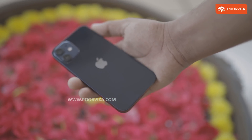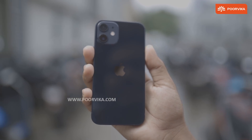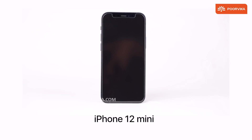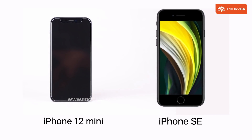Reason 1: The iPhone 12 mini has a glass and aluminum body, a compact size that is just impressive — a 5.4 inch screen, yet it is smaller than the 4.7 inch iPhone SE that released this year.